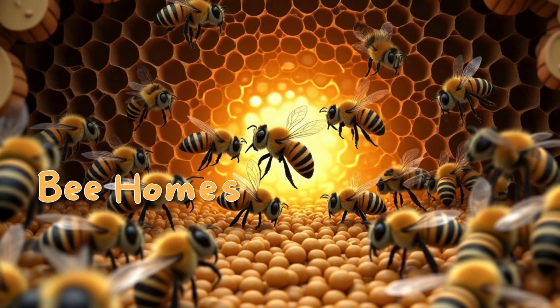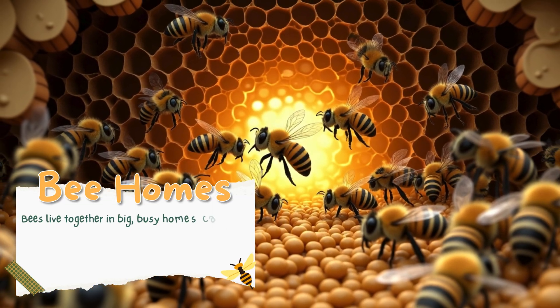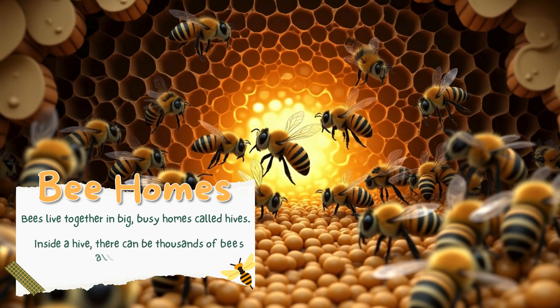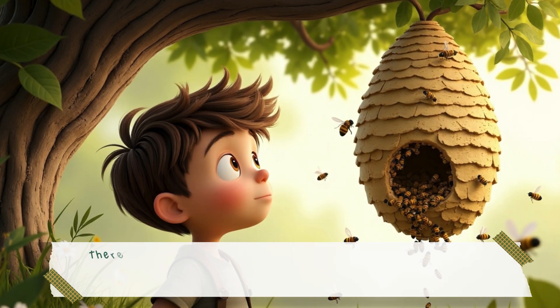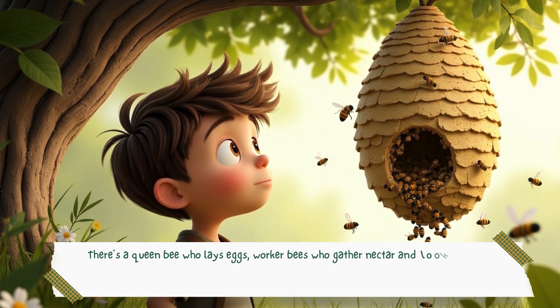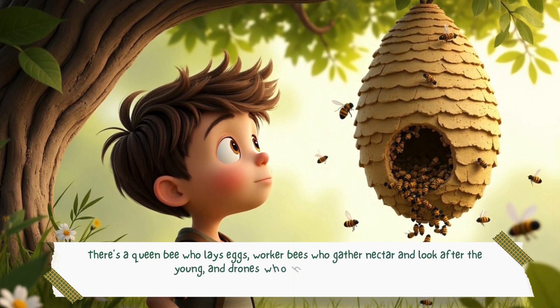Bees live together in big, busy homes called hives. Inside a hive, there can be thousands of bees all working together. There's a queen bee who lays eggs, worker bees who gather nectar and look after the young, and drones who help keep the hive going. Bees are super team players.